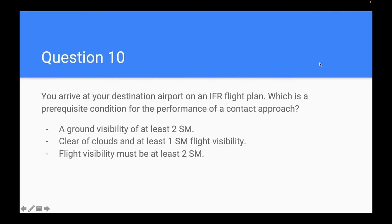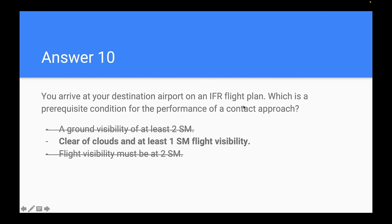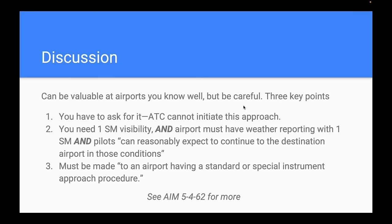Question ten: what is a prerequisite for a contact approach? 89% correctly answered: clear of clouds and at least one statute mile flight visibility. Contact approaches are fairly rare but can be useful at airports you know well — they can get you on the ground without flying a long detour for a full approach.